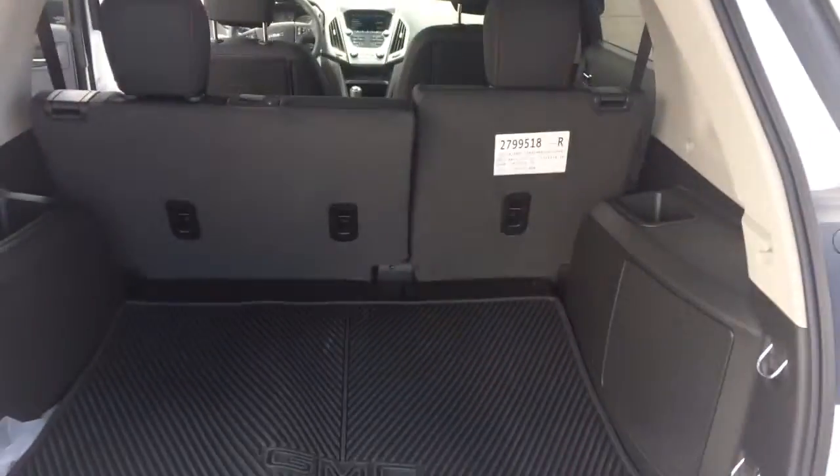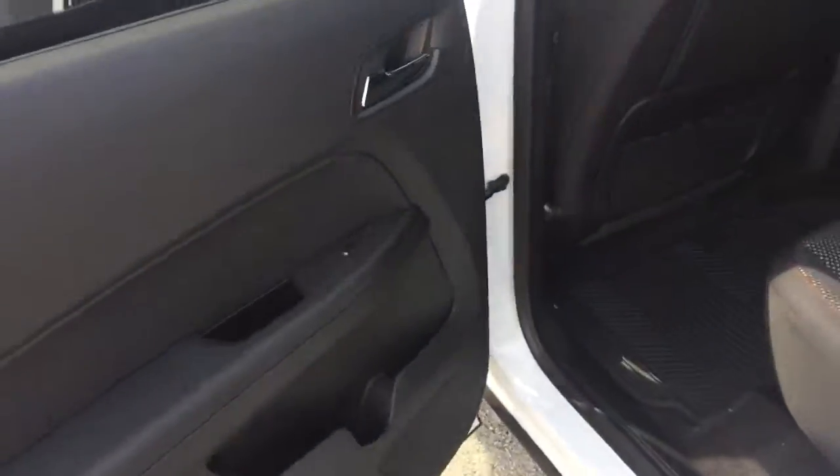Plenty of room for storage in the back. This does have the all-weather cargo liner. It also comes with the all-weather mats for the floor.